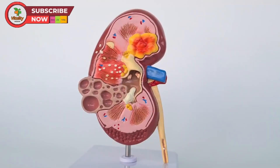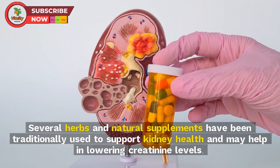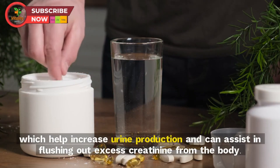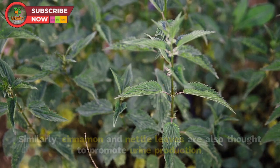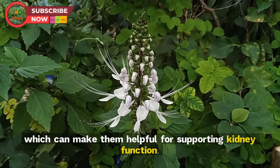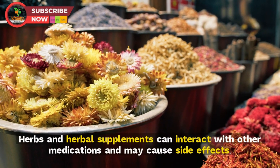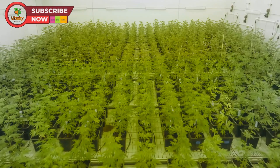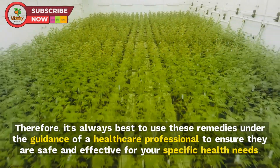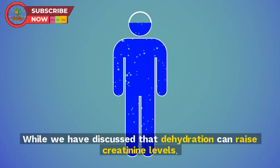Tip 11: Try herbal remedies. Several herbs and natural supplements have been traditionally used to support kidney health and may help lower creatinine levels. Fenugreek seeds are known for their diuretic properties, which help increase urine production and flush out excess creatinine. Cinnamon and nettle leaves are also thought to promote urine production. However, herbs can interact with other medications and may cause side effects, so always use them under the guidance of a healthcare professional.